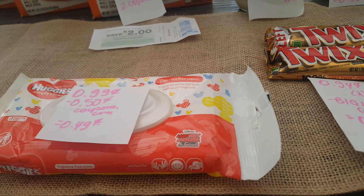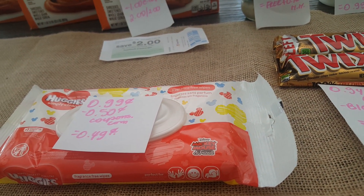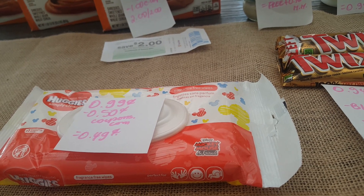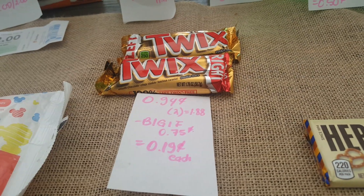I always do the Huggies wipes deal because my baby nephew uses them a lot. They are 99 cents, and with the 50-cent coupon from coupons.com it makes them 49 cents. The Twix are 94 cents each, so two of them is $1.88.